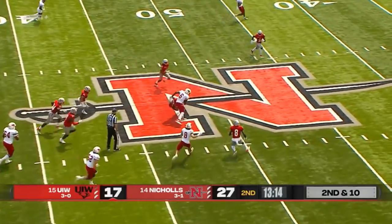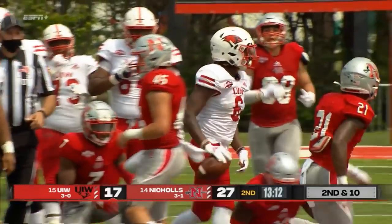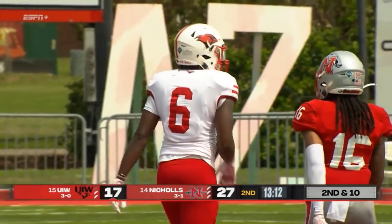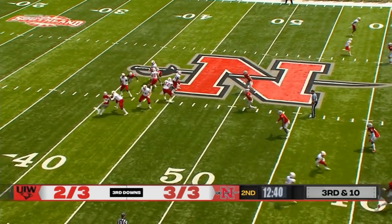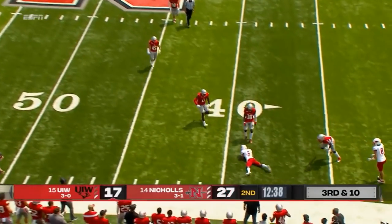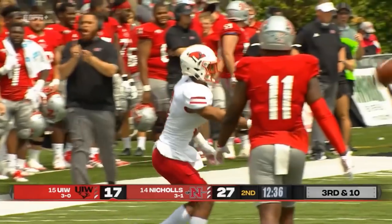Quick throw over the middle, and it's complete to Jayden Jones. Jones, the tight end, able to scoot for 14 yards. A shootout. Colonel Faithful getting into it. Cam Ward — what a throw, right on the money — and a sliding grab by Trey Wolfe.